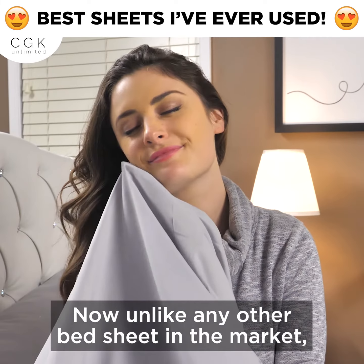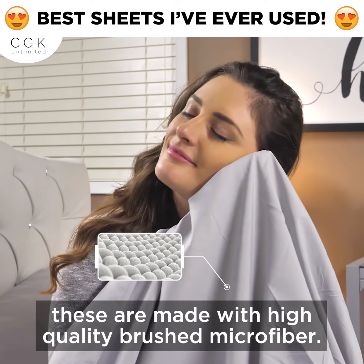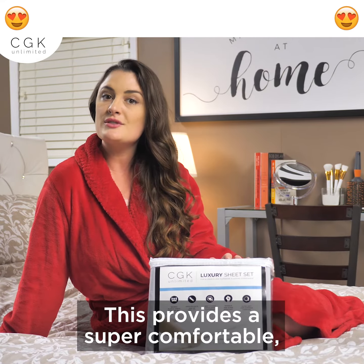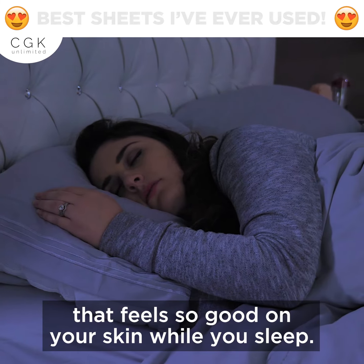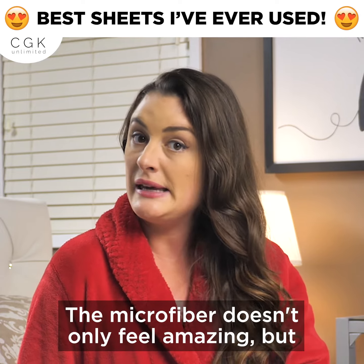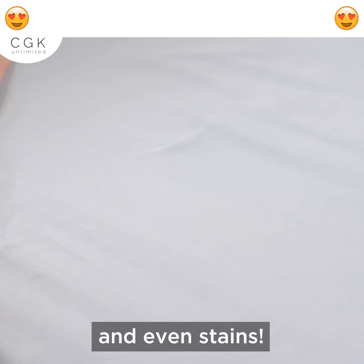Now, unlike any other bedsheet in the market, these are made with high-quality brushed microfiber. This provides a super comfortable, soft, and extremely breathable material that feels so good on your skin while you sleep. The microfiber doesn't only feel amazing, but it protects my bed from wrinkles, fading, and even stains.